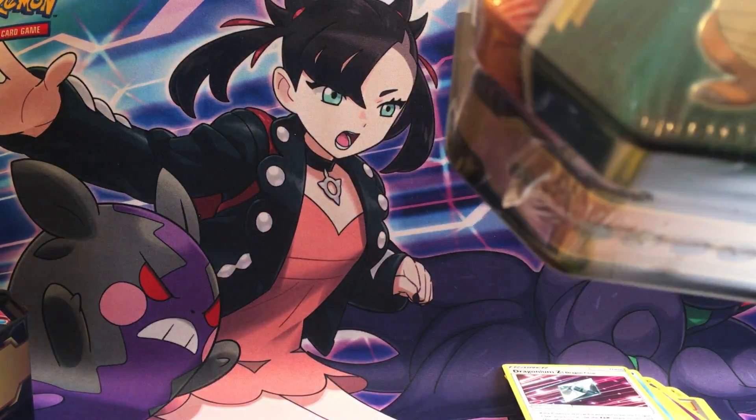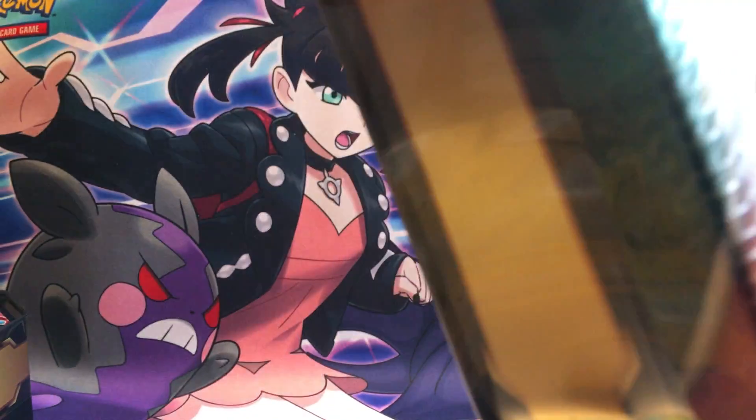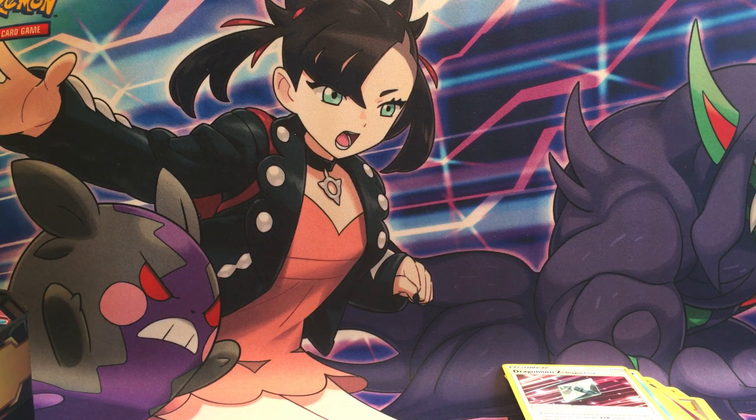Then there's the Dragonite 10. Personally, I think the Dragonite 10 is usually the best ten — usually better pulls in my opinion. Salamence seems like I never get anything good out of it.